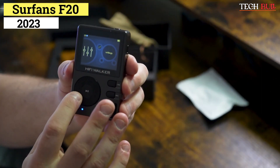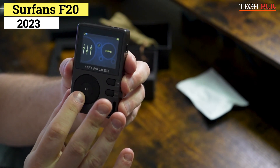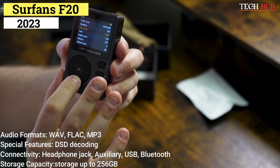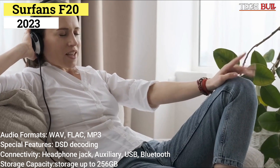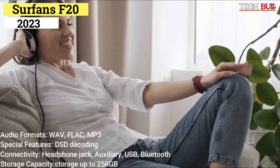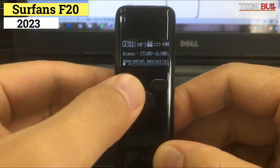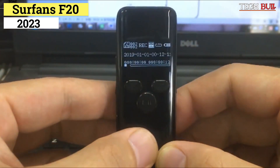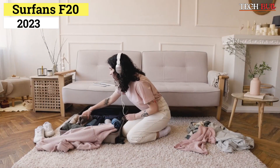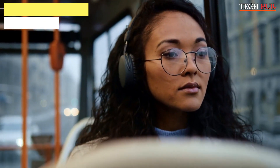Considering it's designed to be used with uncompressed audio files, it has a wide 20Hz to 20kHz frequency response. Audio formats: WAV, FLAC, MP3. Special features: DSD decoding. Connectivity: headphone jack, auxiliary, USB, Bluetooth. Storage capacity: up to 256GB. The onboard EQ offers multiple ways to customize the listening experience, including various genre presets. Factor in the sleek aesthetic, LCD display, easy navigation, and external DAC functionality, and you have one of the best MP3 players on the market.